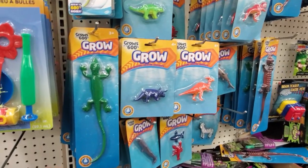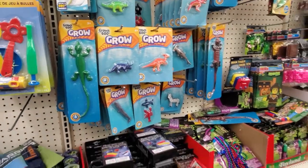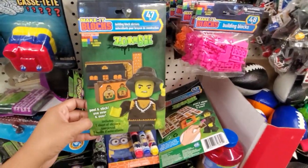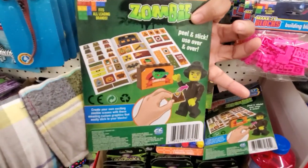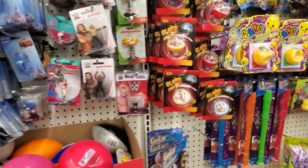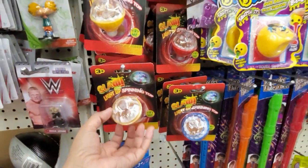The grow toys — put that in your Easter basket. Oh, look right here — Zombie make-it blocks, stickers for your Legos. Duper Lego. What is that? A spinner top.